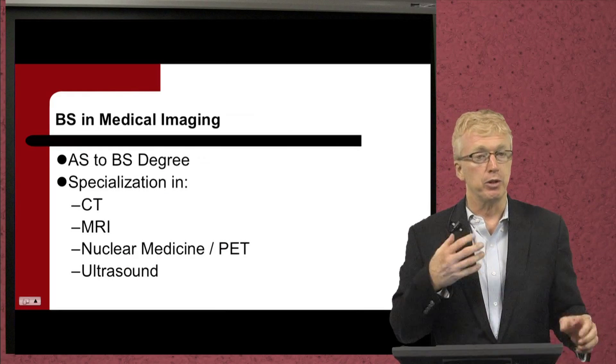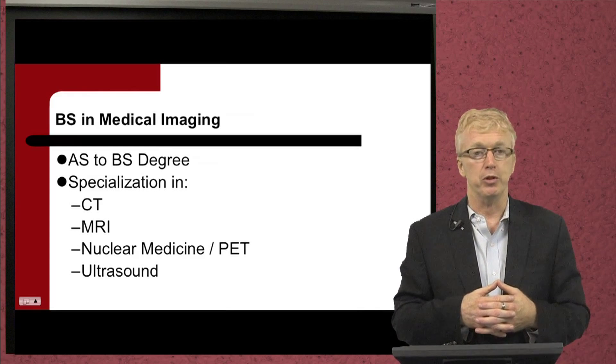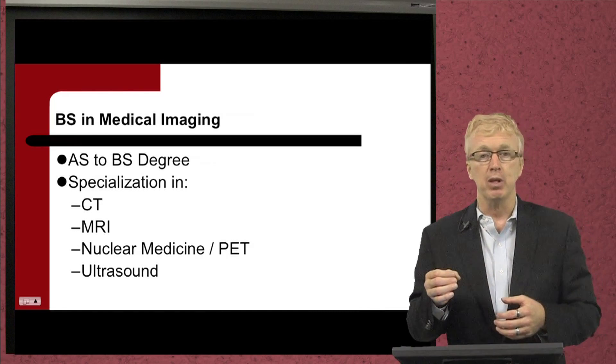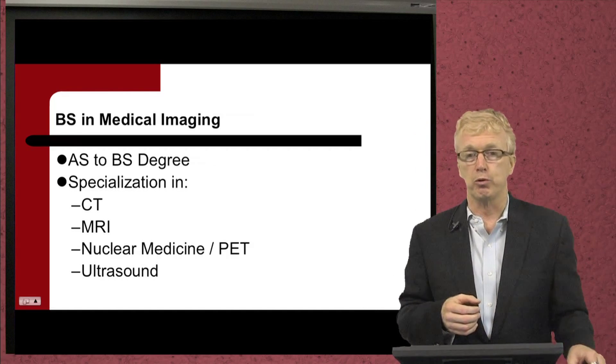RTU is a nationally accredited university and we offer a bachelor's degree in medical imaging. It's an AS to BS degree. We offer specializations in CT, MRI, NUC-Med/PET, and ultrasound.